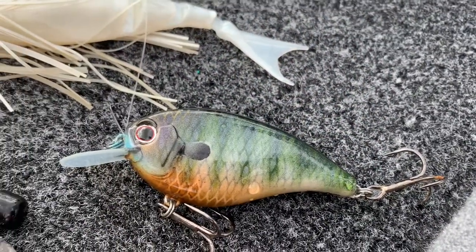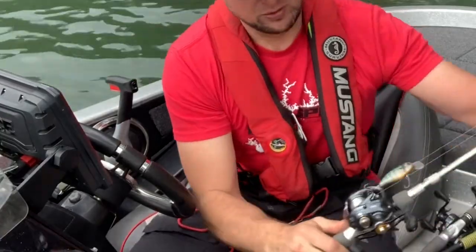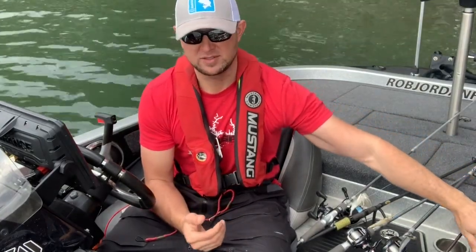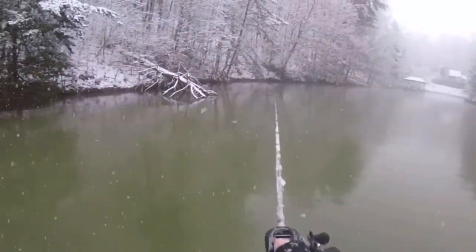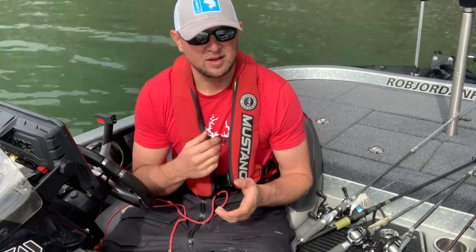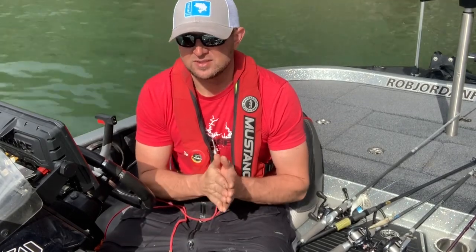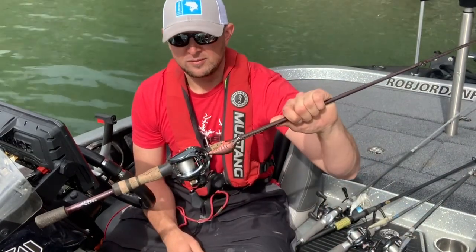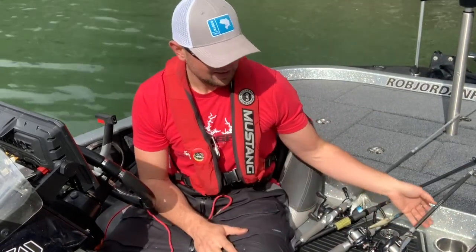A crankbait is always a good option in the springtime. I shift a lot of my colors towards bluegill and crawfish type colors — just a little red crawl or a bluegill style color. Your variation of depth depends on the scenario. If you're fishing shallow in some pockets, you might want a more shallow-running bait. I typically prefer something with a tighter action in springtime since the water is cool and just warming up. In really dirty water, you may shift towards something with a little more vibration.